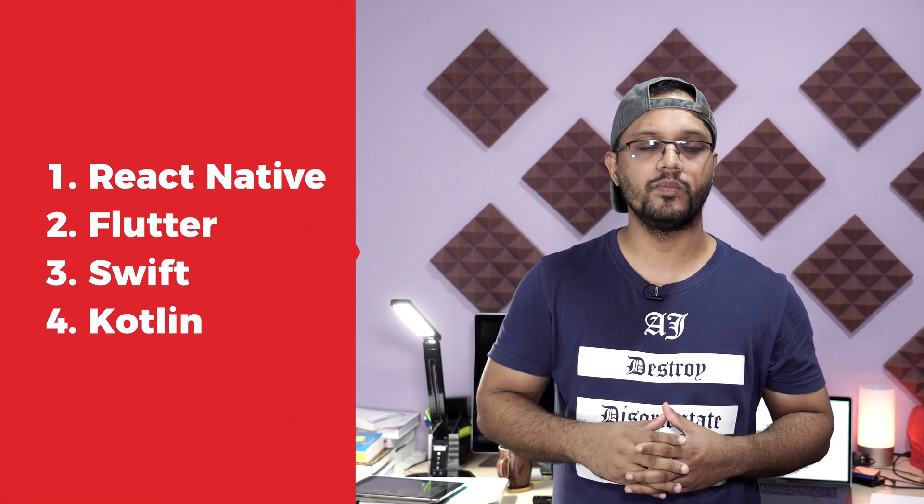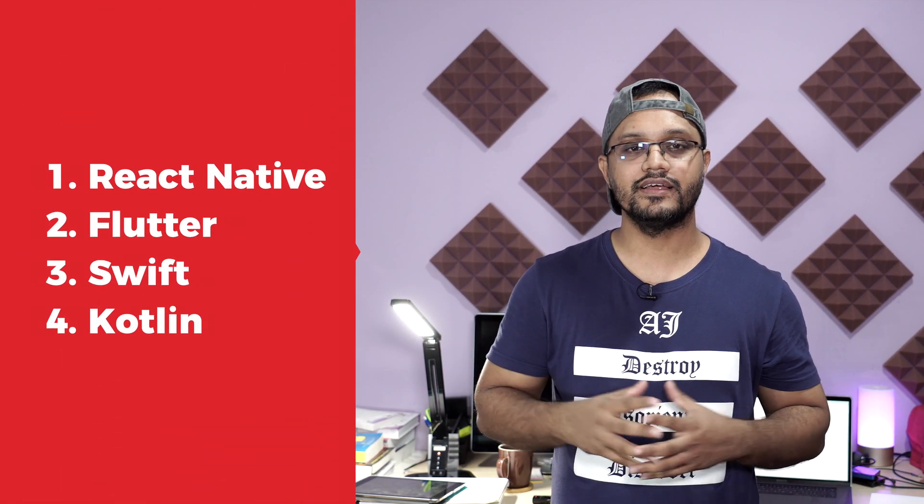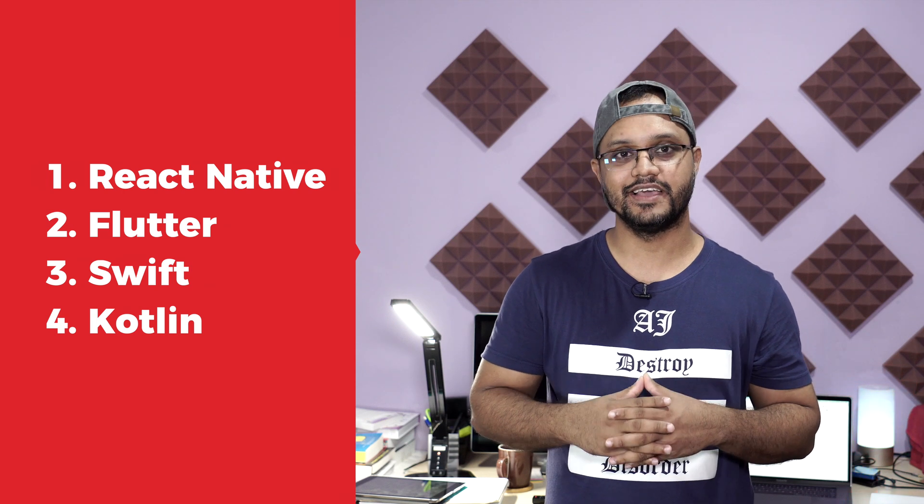My thoughts and facts may vary from country to country and on different websites. Today I will compare these four technologies: React Native and Flutter for cross-platform mobile application development, Swift for native iOS application development, and Kotlin for native Android application development.